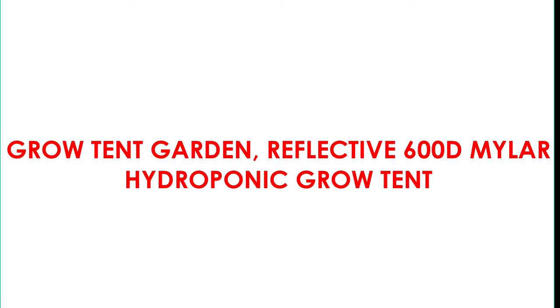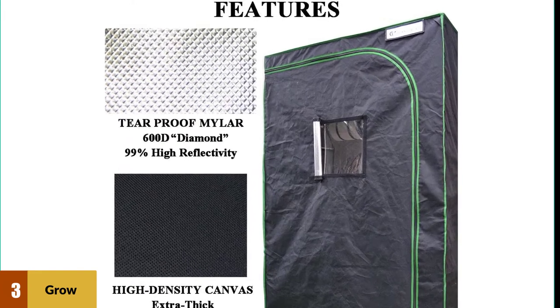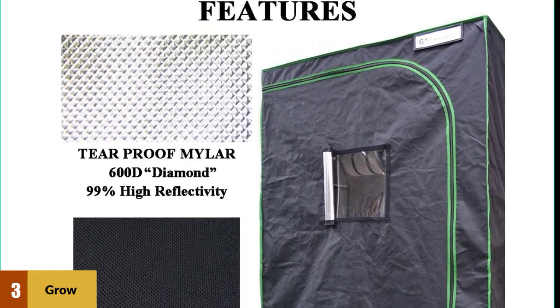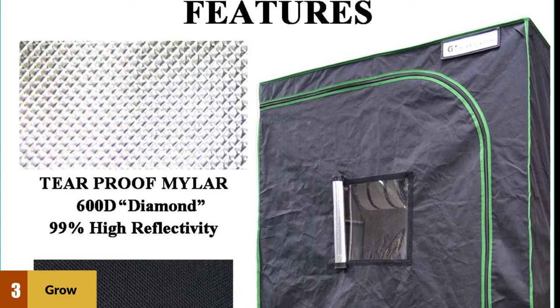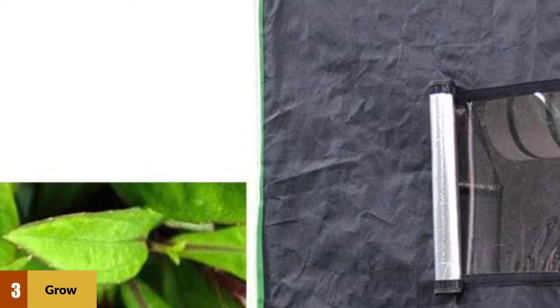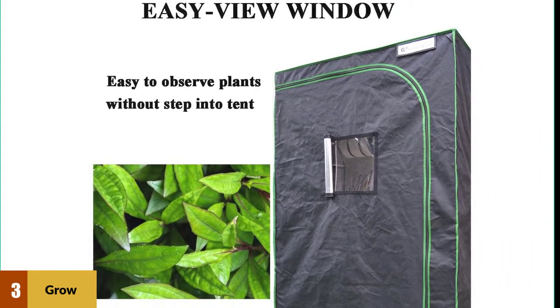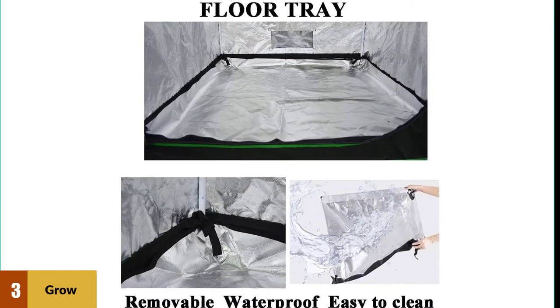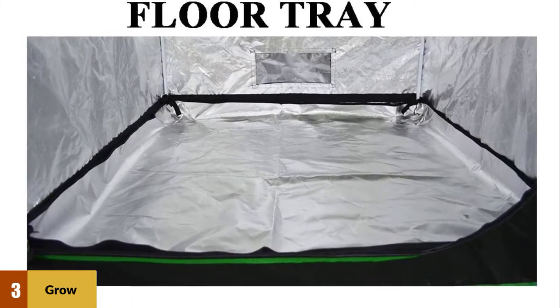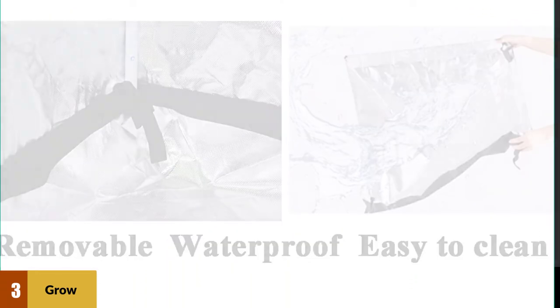At number 3: the Grow Tent Garden Reflective 600D Mylar Hydroponic Grow Tent. This is one of the best grow tents in the large size range. It is made of tear-proof double-stitched 600D canvas, durable reinforced zippers, and 99% highly reflective waterproof Mylar film to boost the efficiency of any grow tent setup. It features heavy-duty all-steel poles and connectors, adjustable vent doors, sock vent duct ports, and an observation window for easy viewing. A removable floor tray and carbon filter belts are also included.